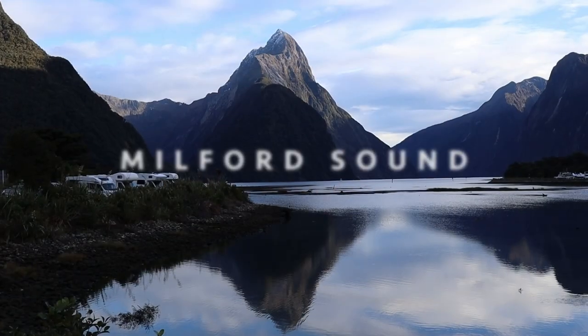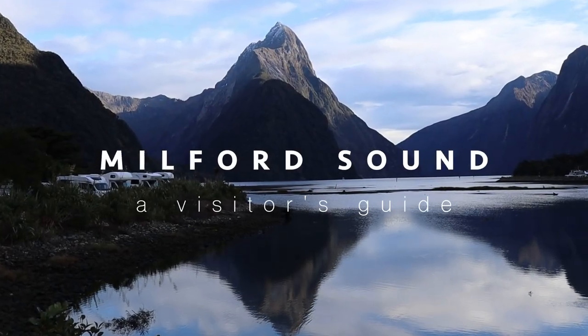Hey guys, welcome back to the channel and thank you so much for joining me for another video. Today's video is everything you need to know about visiting Milford Sound. I'm going to share with you my tips and tricks to save money and to make the most out of your trip. So let's jump right in.